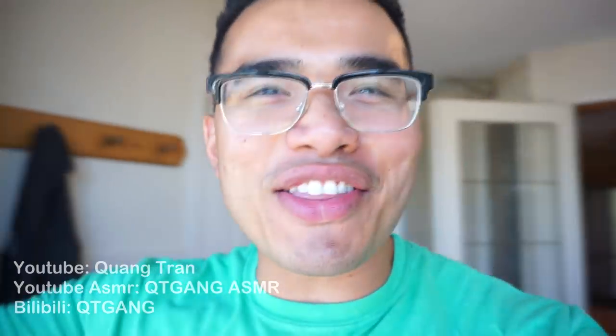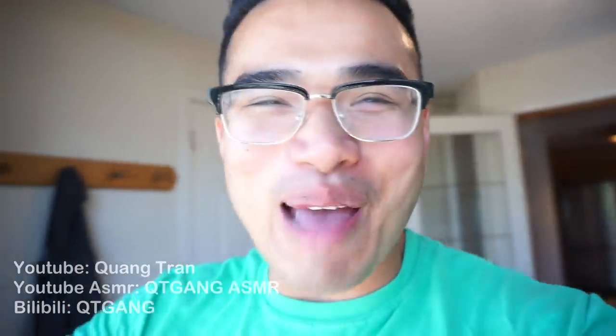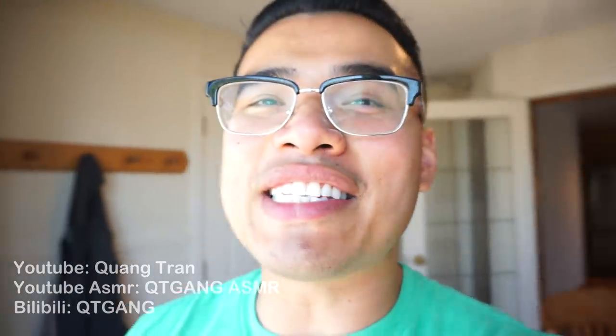I took a break yesterday guys and I just did nothing — it felt so weird. Well, I did do something. I posted it on my ASMR channel. Check in if you guys haven't. Let's get into this.